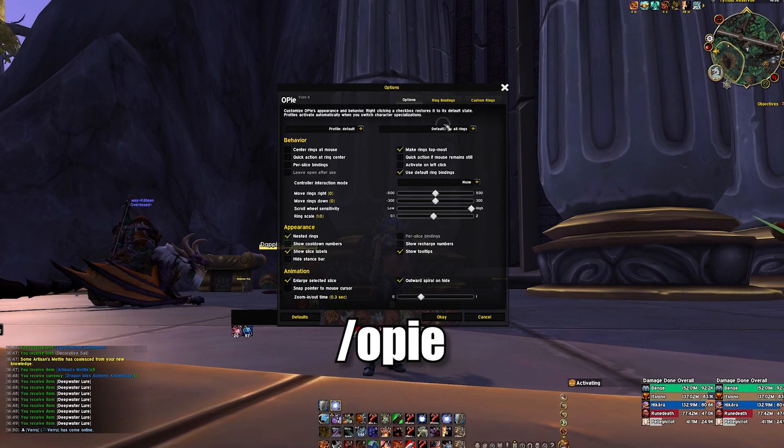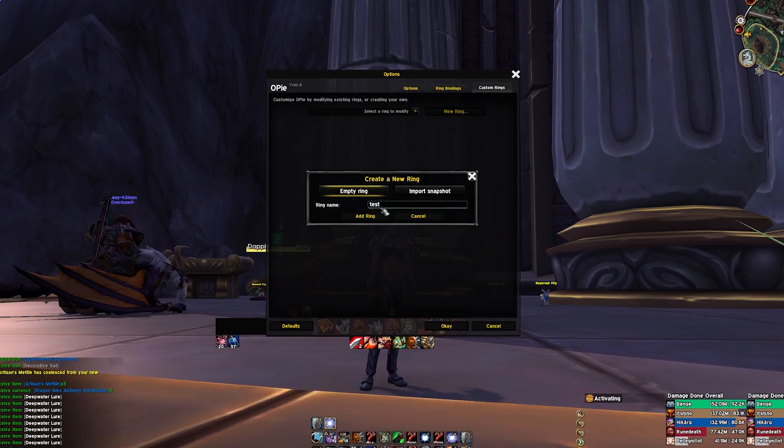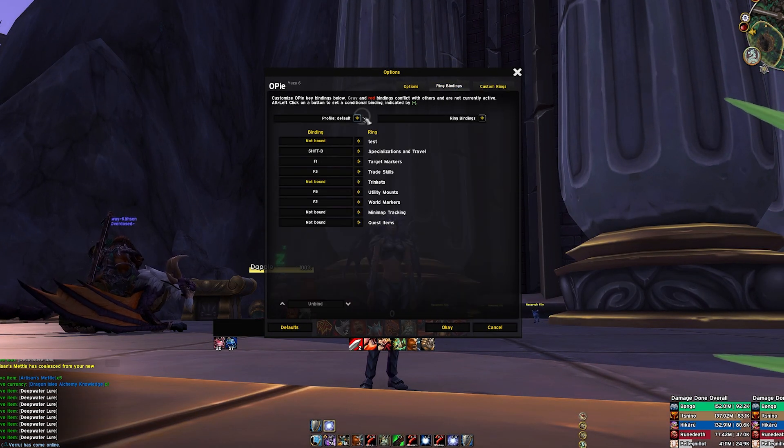Just type slash OPI to open the settings and go to custom rings. Then click on new ring to make your own custom ring and assign the actions you want to be there. Then go to ring bindings and assign a key bind for it.